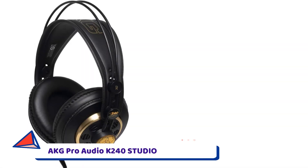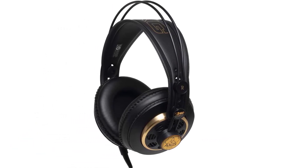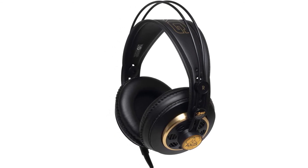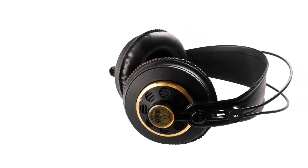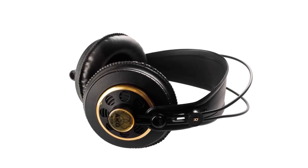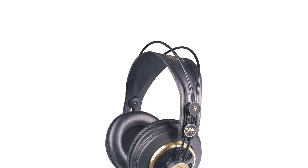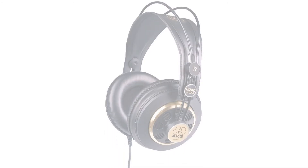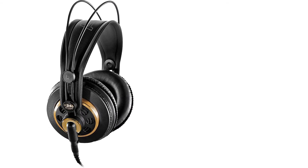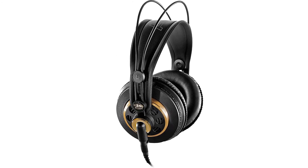Number 2: AKG Pro Audio K240 Studio Headphones. The AKG K240 Studio Headphones are semi-open professional studio headphones that deliver clear and accurate sound. Their XXL transducers use AKG's patented varimotion diaphragm to ensure precise response at any listening level, sending a full three-dimensional sound field. Low 55-ohm impedance provides high volume levels when used with portable studios, consoles, and drum machines, and they are capable of being used with lower-level output sources.